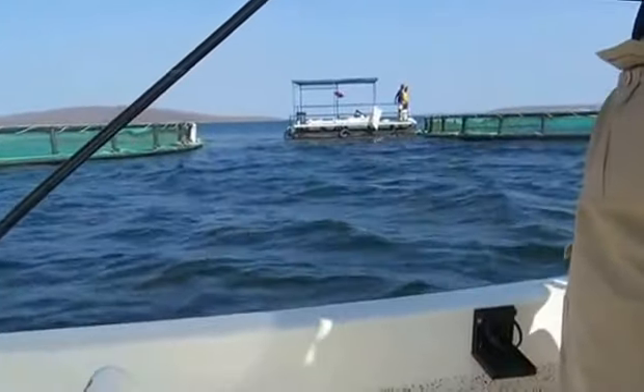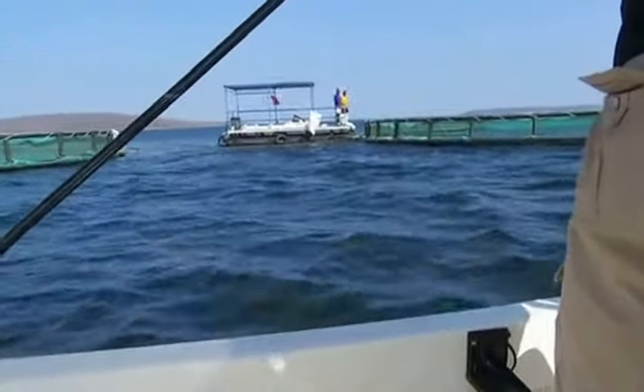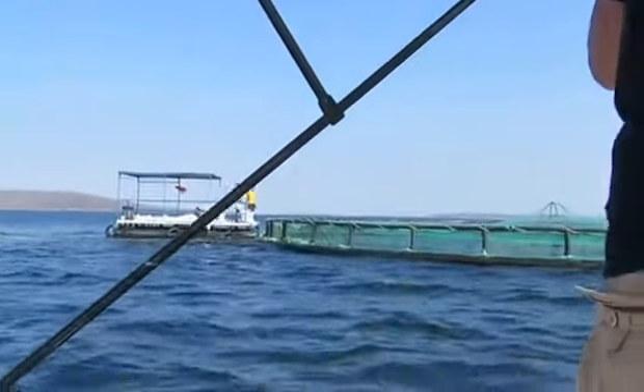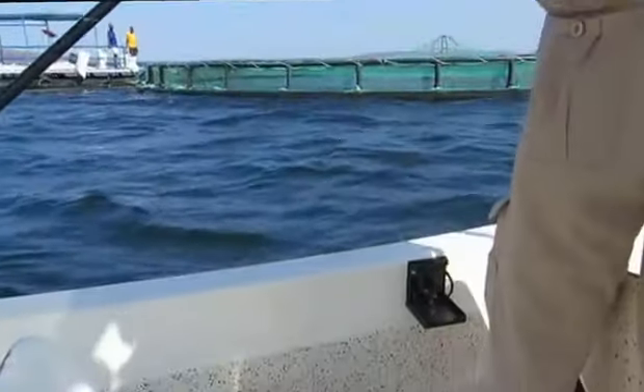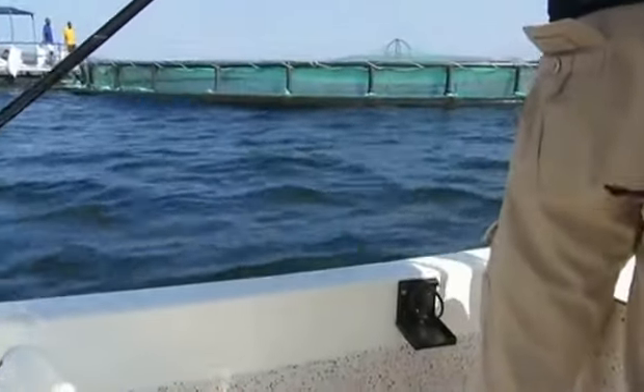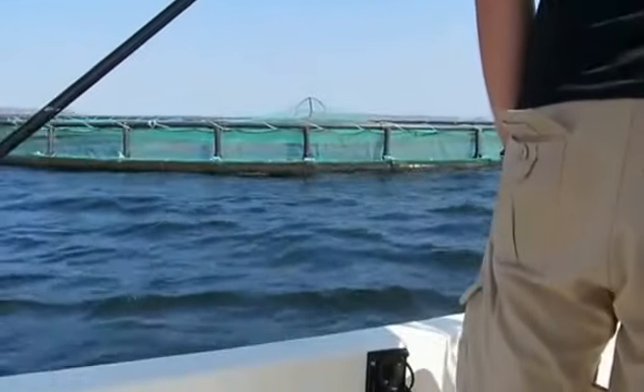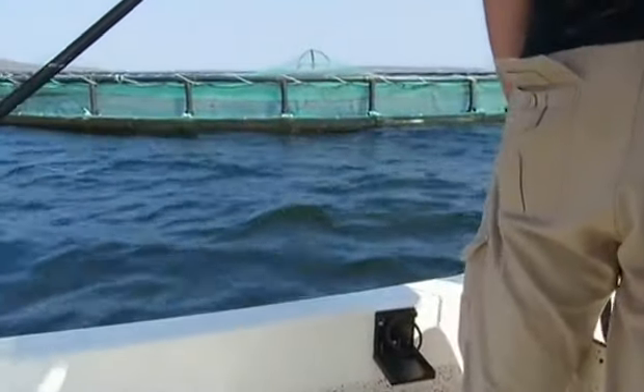It's a barge. No, this is a commercial farm.